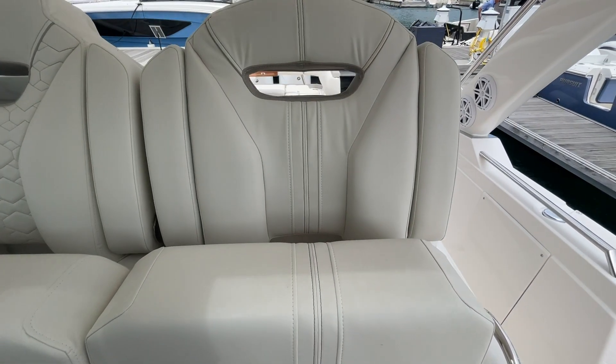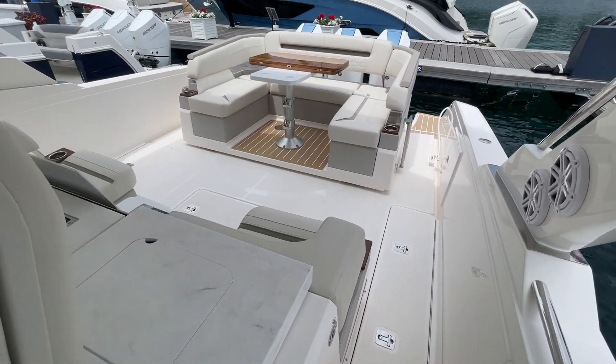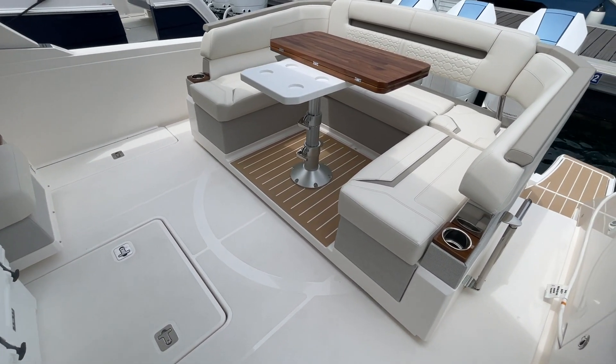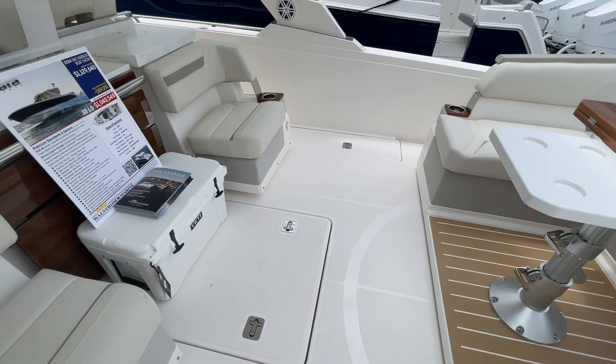There's plenty of storage up in the front. You've also got fish boxes — here's a fish box on the port side, another fish box in the center, and another fish box on the starboard side as well.